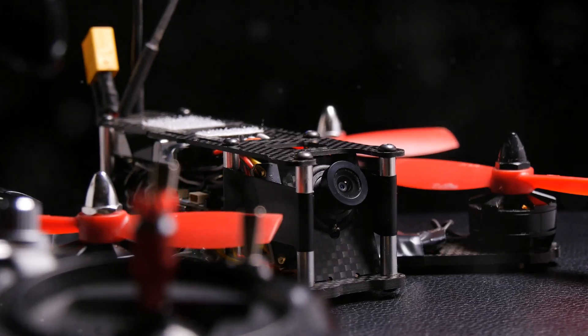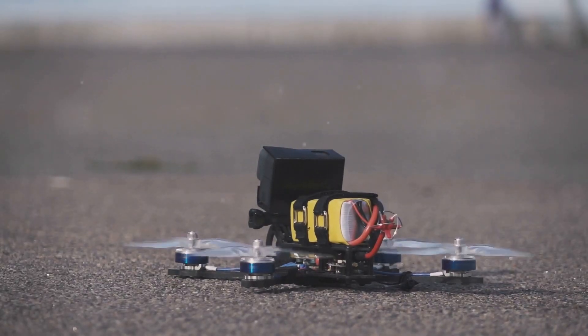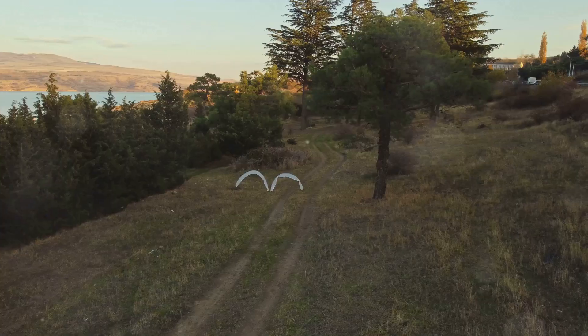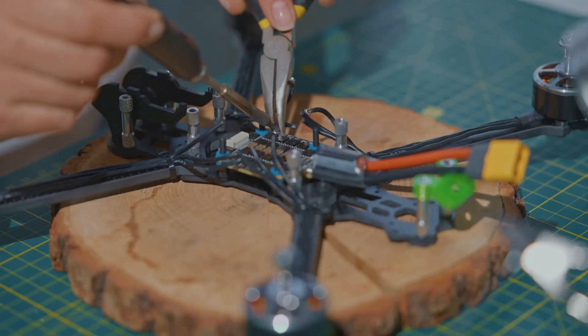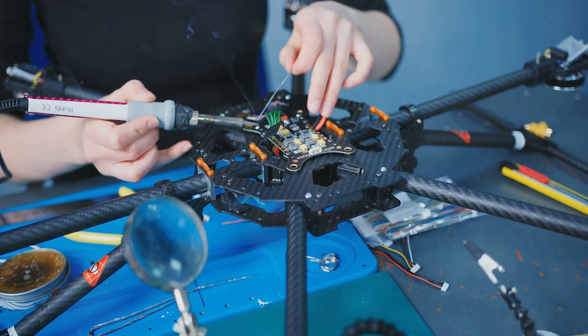Yo, what is up everybody? It's Jeremy Baker, and this is the story of how we got to the fastest drones on the planet. Welcome to the adrenaline-pumping world of FPV drone racing, where speed, agility and precision collide. At the heart of these high-flying machines lies a component that dictates their performance: the motor.